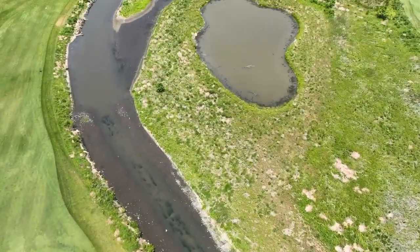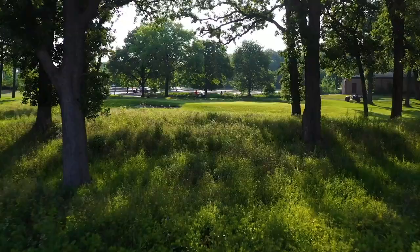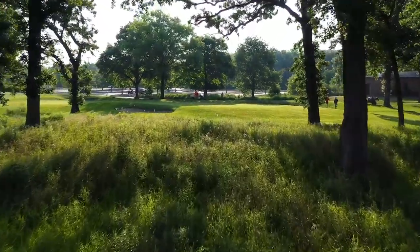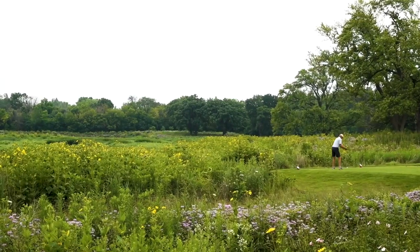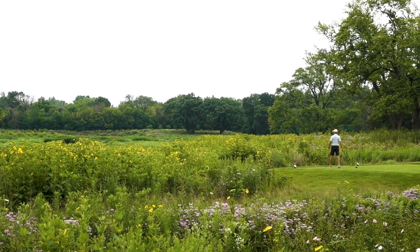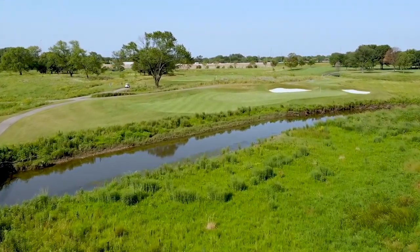We have natural areas — wetlands, woodlands, prairies, oak savannas — gorgeous areas that we manage like we do our other forest preserves. In addition to that, we also have a recreational component, which is golf. Simultaneously, we can have those recreational activities alongside, and in somewhat of a symbiotic relationship with, these natural areas.